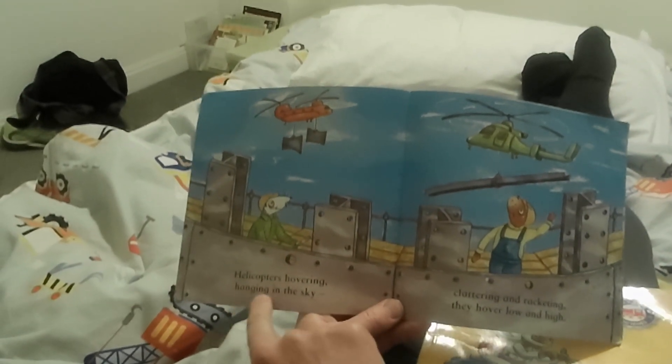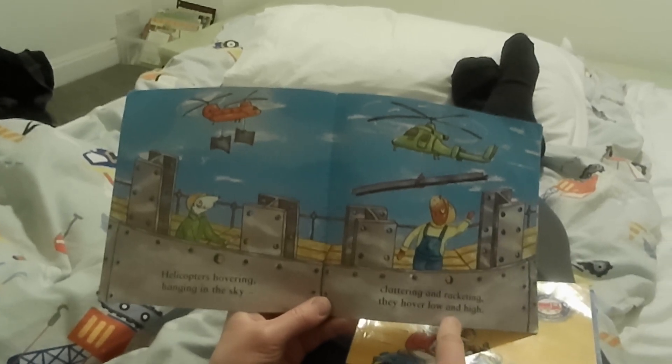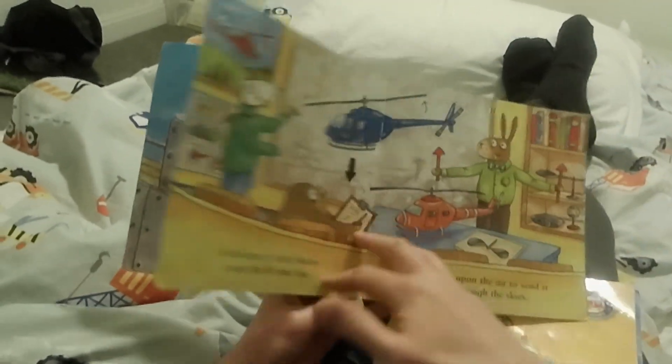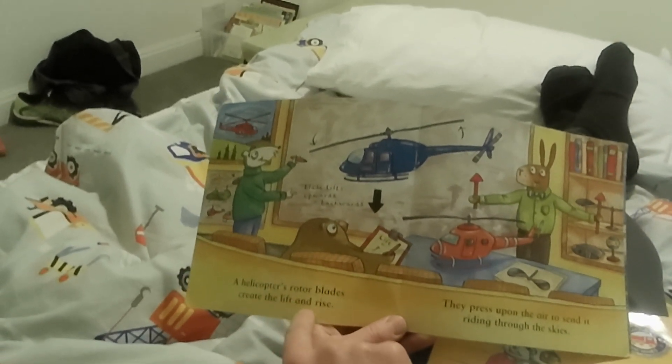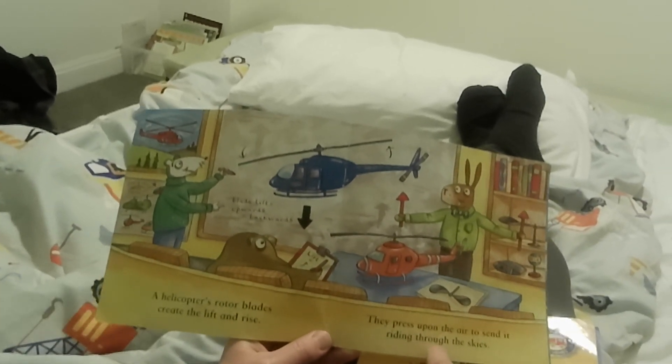Helicopters hovering, hanging in the sky, clattering and racketing, they hover low and high. Why? That's what they do. A helicopter's rotor blades create the lift and rise. They press upon the air to send it riding through the skies.